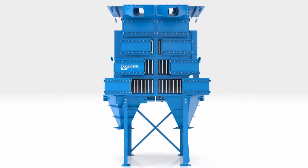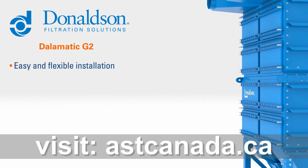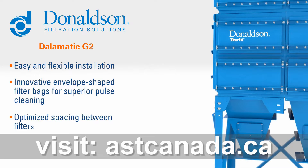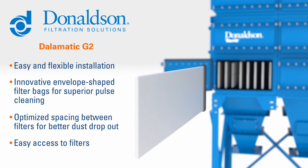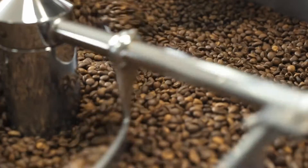Meet the Donaldson Dalimatic G2. As the pinnacle of performance baghouses, it offers easy and flexible installation, innovative envelope-shaped filter bags for superior pulse cleaning, optimized spacing between filters for better dust dropout, and easy access to filters for much quicker change-outs. It all adds up to improved performance and simplified maintenance that reduces downtime and lowers the total cost of ownership.